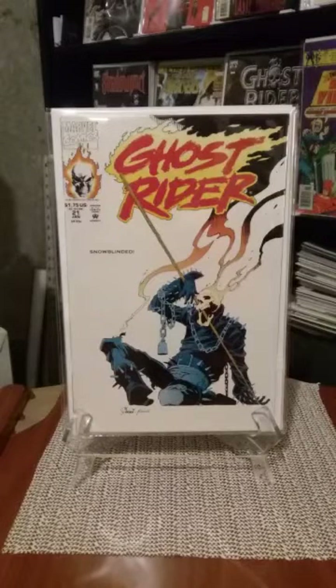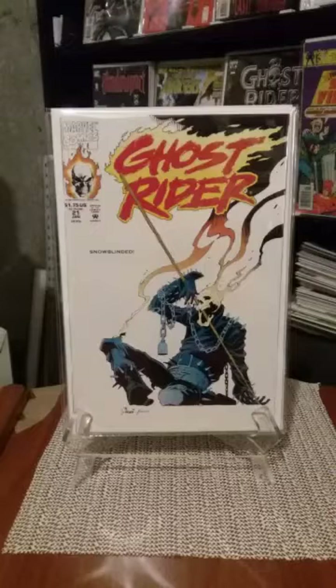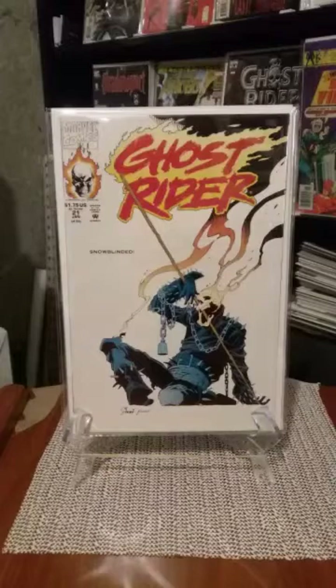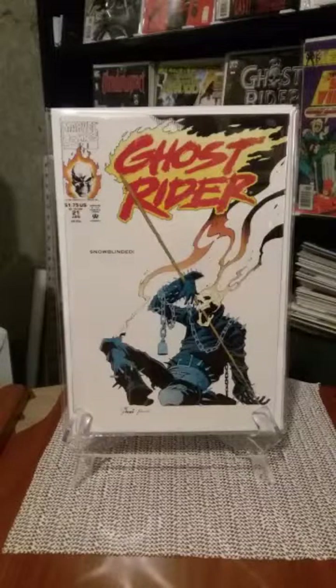It's funny — this is the first appearance of Vengeance, and I got another book in here that also says first appearance of Vengeance. I don't know if they came out at the same time and they're sharing the first issue, like they did with the black costume with Spider-Man. Sorry about that — I had a message pop up on my phone. I hope it didn't pop up on my video, but I'll double check.